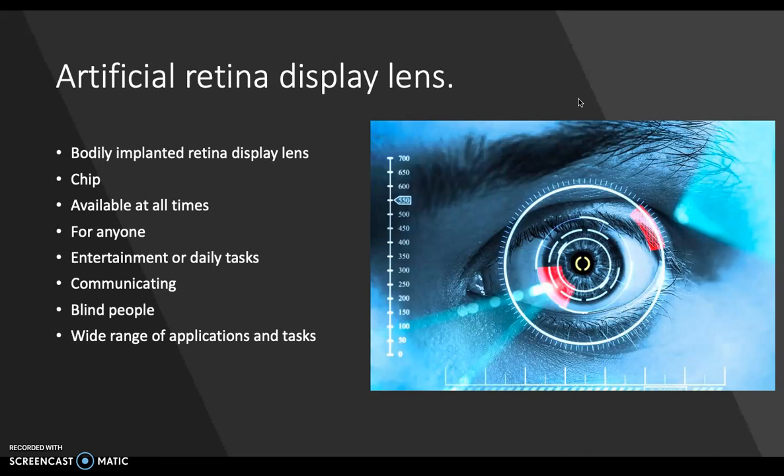You don't need to carry around a phone or any other device that can display. You can use it for daily interactions like communicating with people, or just for entertainment like watching Netflix. This product can possibly even get blind people to see again.